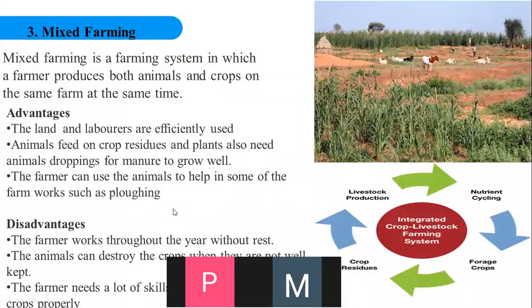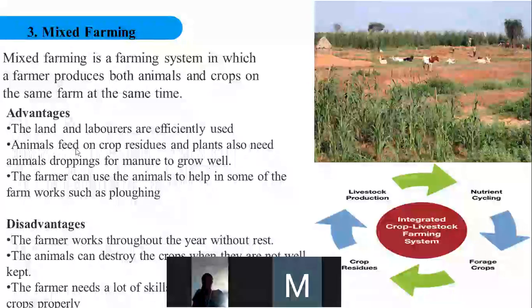The advantages of mixed farming: land and laborers are efficiently utilized because we can use one acre for both crop production and animal production at the same time — the laborers work on both the animal farm and the crop farm simultaneously. Also, animals feed on crop residues and the plants benefit from animal droppings as manure to grow well.